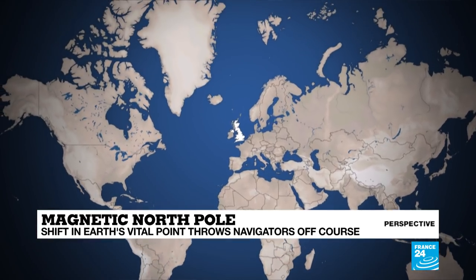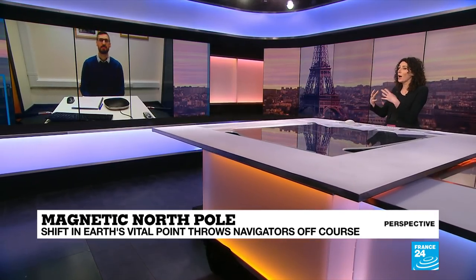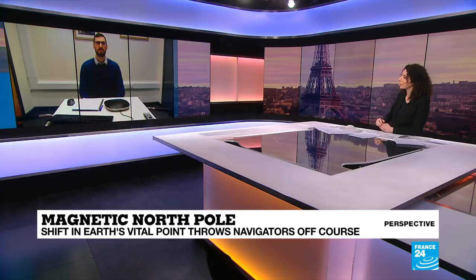To find out a bit more, we can cross live to Dr. William Brown, who works exactly on locating our magnetic field and following its movements. Dr. Brown, thanks so much for your time. Can I start with the question about what exactly this magnetic north pole is? There were a lot of articles this time last year alarming us that it was moving more rapidly and changing direction, but hasn't it always moved? What exactly is it and why is it important?